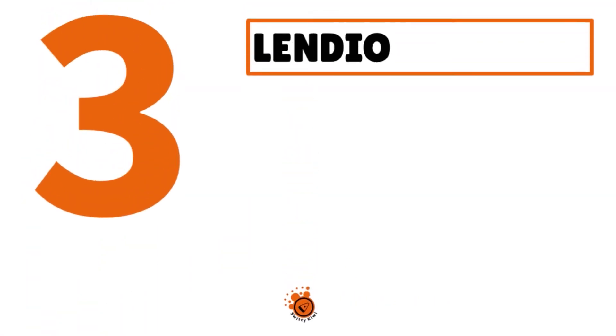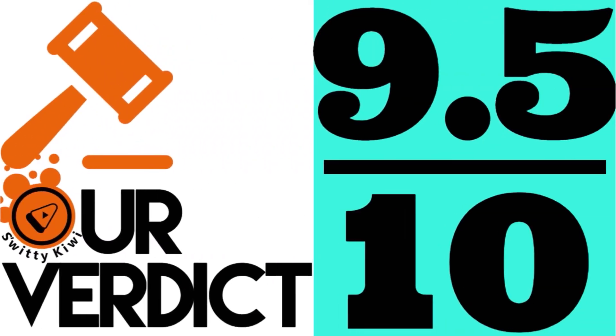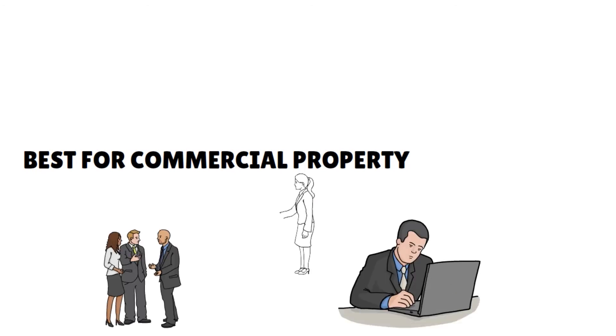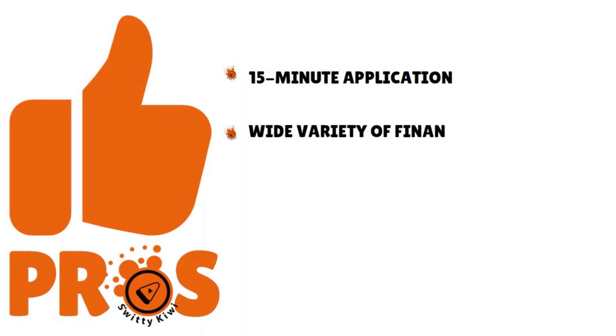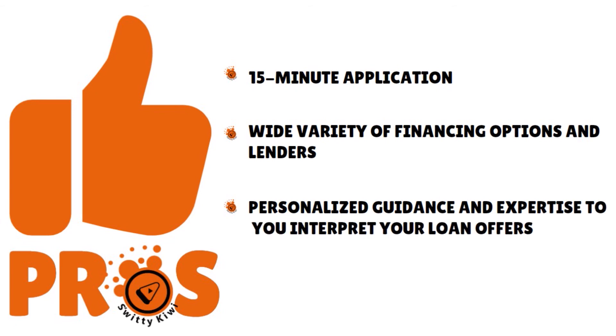Number 3, we have Lendio. Our score: 9.5 over 10. This is best for commercial property. We love this marketplace because it's the easiest way for an investor to fill out one application and receive offers from multiple competing lenders. Pros: a 15-minute application process, a wide variety of financing options and lenders, and personalized guidance and expertise to help you interpret your loan offers.